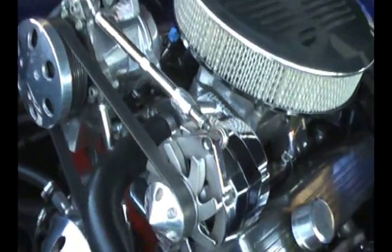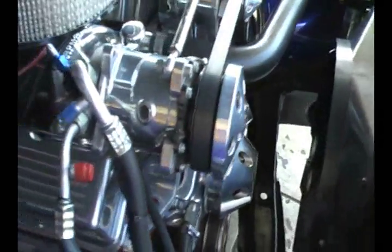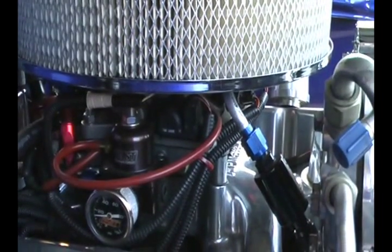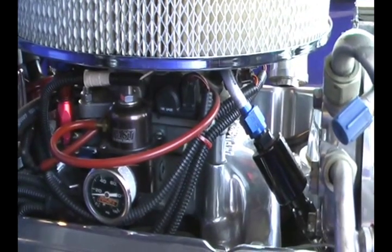Beautiful serpentine system. Air conditioning — that's modern air conditioning and heat right there. What's really nice is it's fuel injected — that is FAST fuel injection. Instant startups, instant go. Throttle response is just amazing on this car.